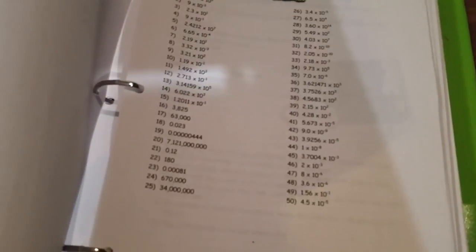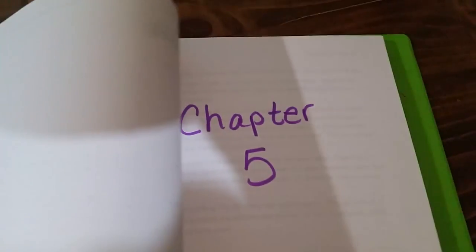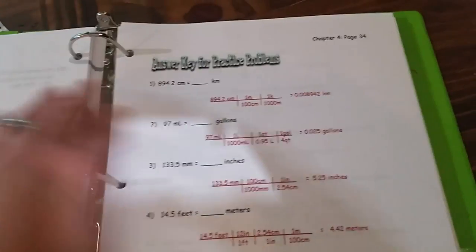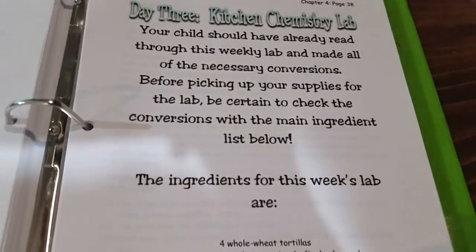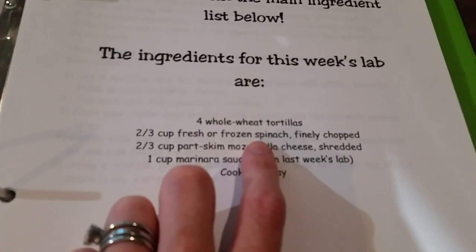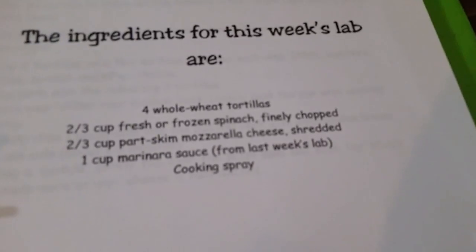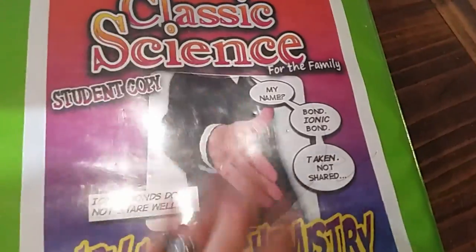This is all self-taught. The teacher's manual had things I needed to tell her to do, but there was no instruction in it — it's all done in the student book. So they can do this all on their own with minimal help from you. Here is the kitchen lab — they should have already gone through it. Here are the ingredients, so this is all you need for the week for their lab. You get to eat, so it's just part of your grocery budget, really. This is a three to four day curriculum — some weeks three days, some weeks four days, so there's always at least one day a week where you don't have to do science.